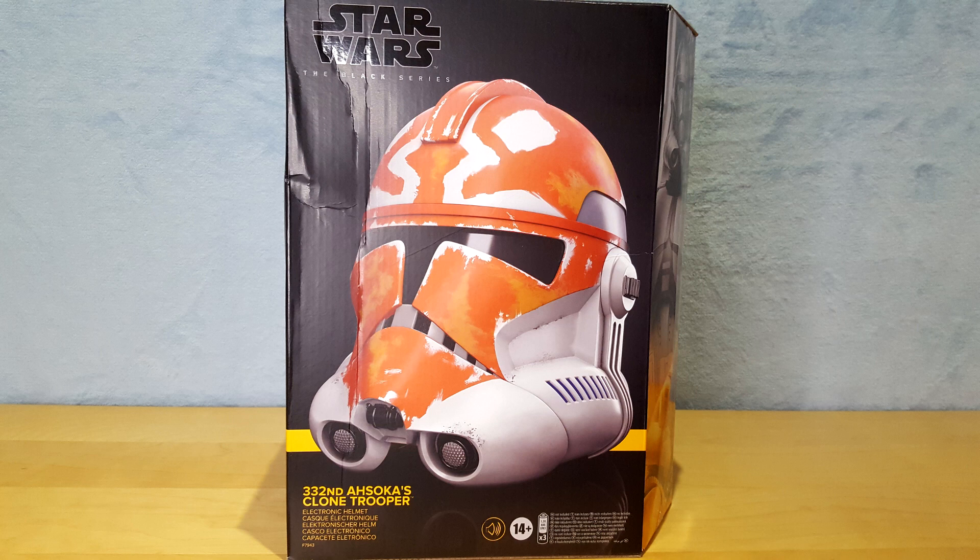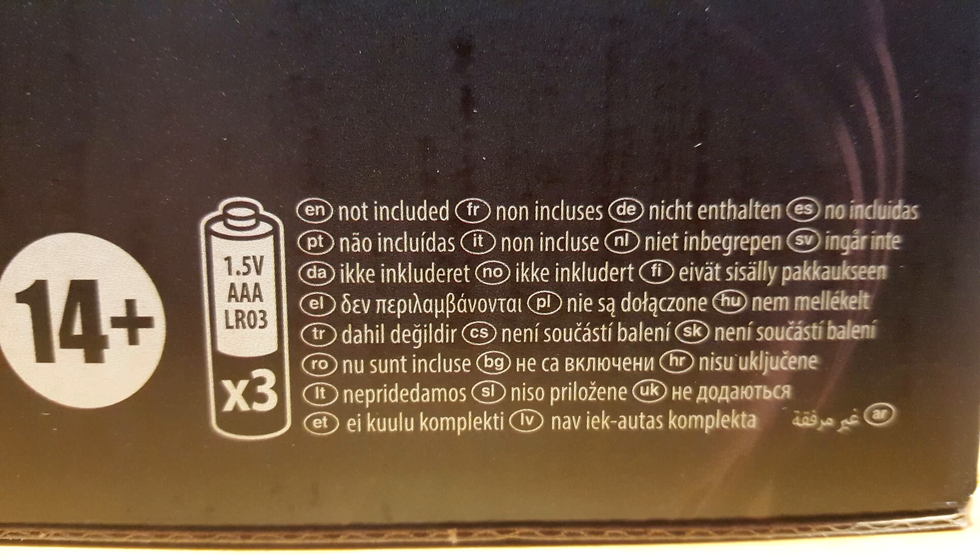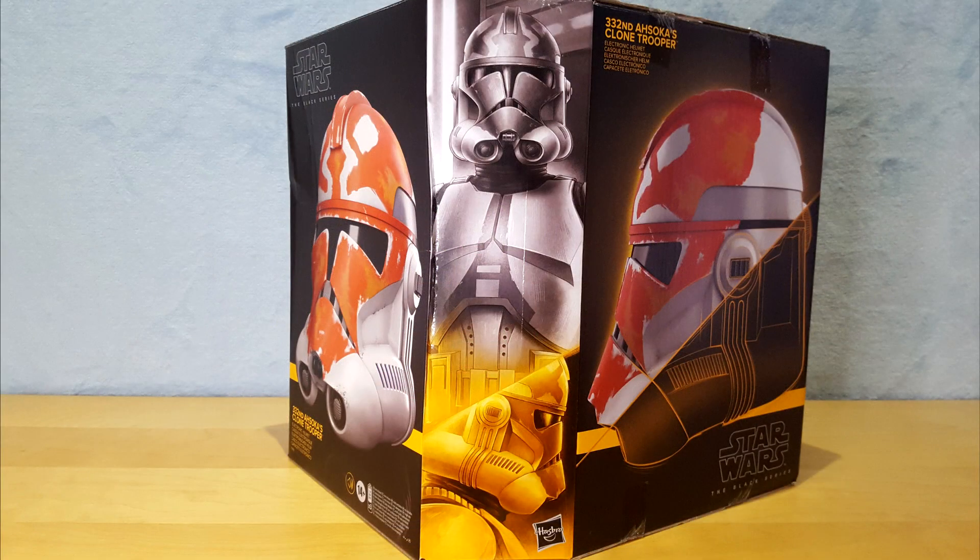Alright, let's take a closer look at the box as we usually do. I'm trying a new lighting setup, so let me know if you think it's an improvement. On the front, we have the name of the character, with the mention Premium Electronic Helmet. On the bottom right corner, we can also see the battery type it requires. On the angular side, we have two illustrations of a Clone Trooper. The top illustration is new, but the one on the bottom is identical to the Phase 2 Clone Trooper, aside from the paint on the helmet.